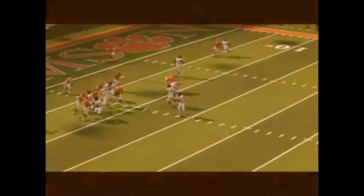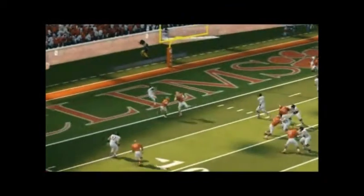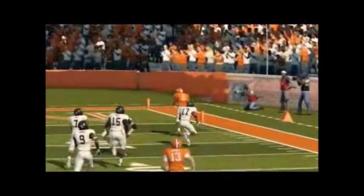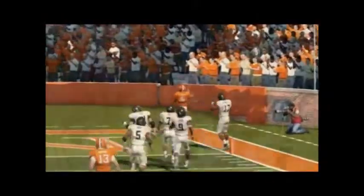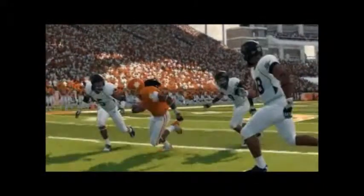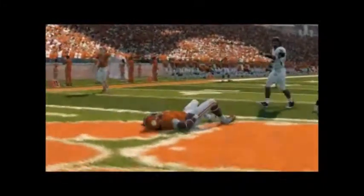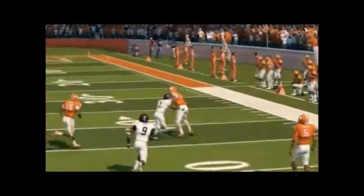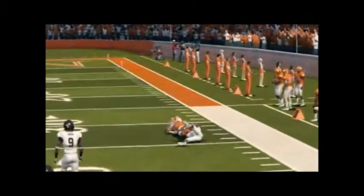Clemson against Wake Forest — Clemson is trying to bounce back after the Georgia loss. They're putting things together. Boyd is actually leading the nation in passing yards. He's definitely got some good receivers, especially Sammy Watkins — you see him right there. They pull out a big win against Wake Forest 56 to 27. Clemson is not really known for defense, but look at this play — he just knocks down both of those defensive backs.